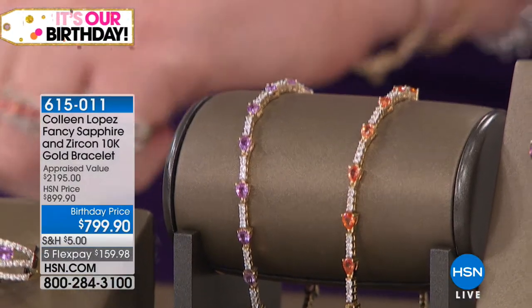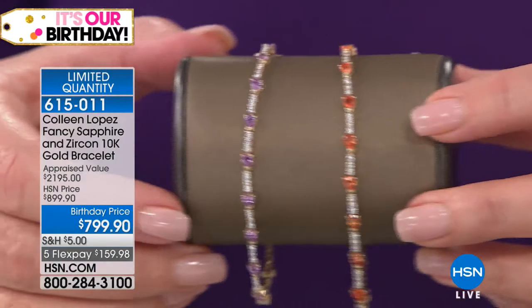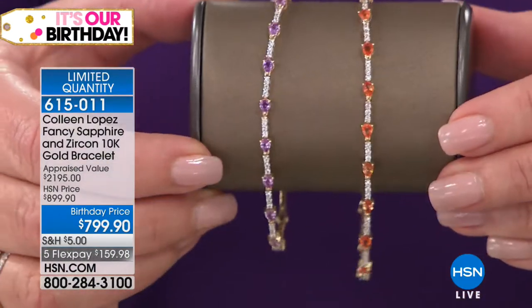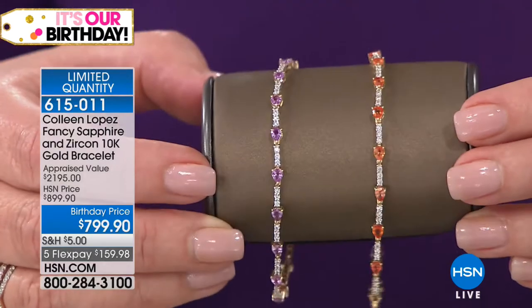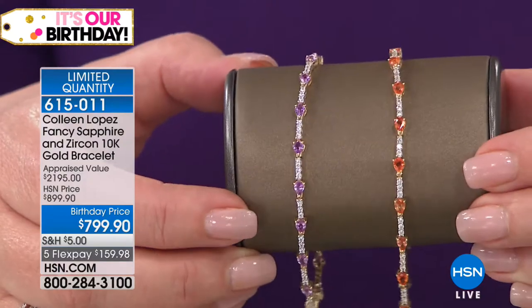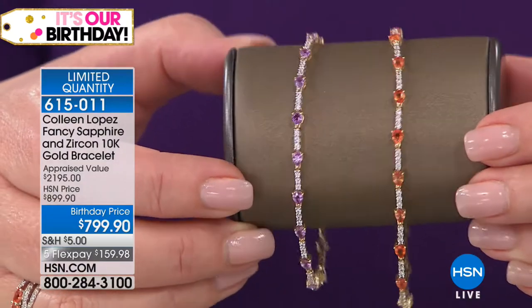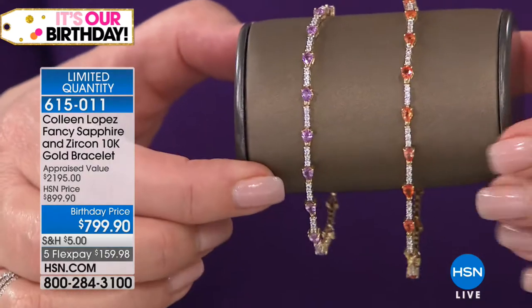I've been wearing the matching bracelet — it's absolutely beautiful. Look at the matching bracelet. Wow, is that pretty? This appraised at over $2,195 appraised value. We have it today birthday-priced for $799.90. Absolutely gorgeous. We have it in the seven or seven and a half. We did sell out of the seven inch in the Padparadscha — we have the seven and seven and a half inch in the violet. Last call on the seven inch in the violet.